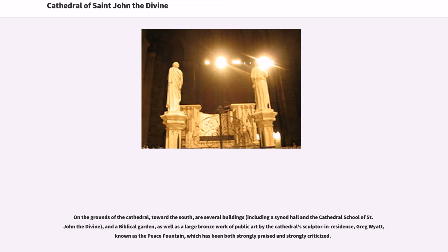On the grounds of the cathedral, toward the south, are several buildings and a biblical garden, as well as a large bronze work of public art by the cathedral's sculptor-in-residence, Greg Wyatt, known as the Peace Fountain, which has been both strongly praised and strongly criticized.